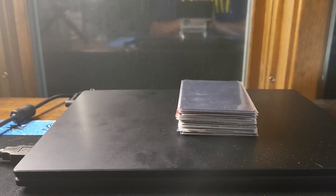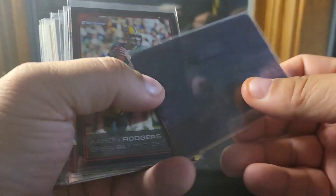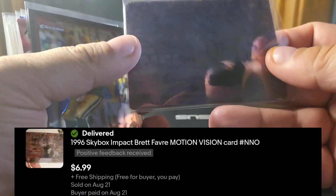Yo yo yo YouTube, a sales day video here for you, just a small one with a smaller sales day, but again good variety of stuff and things that I'm happy to move, so let's take a look.